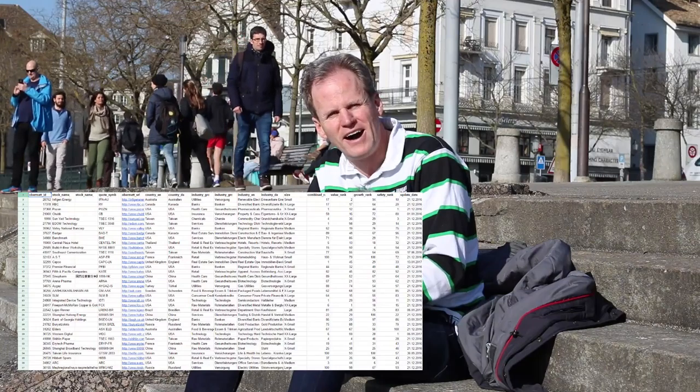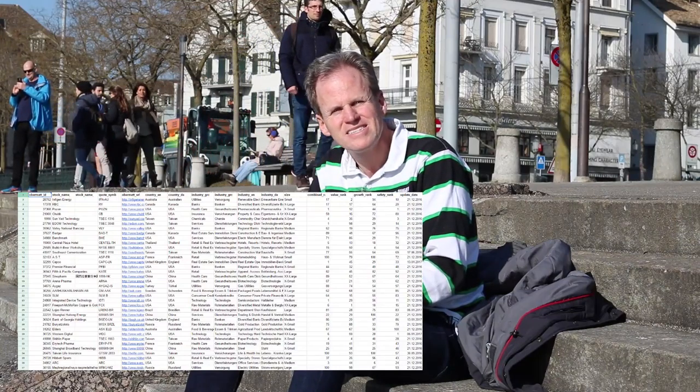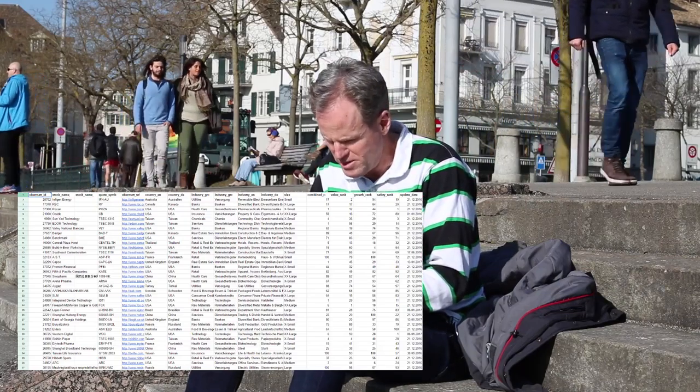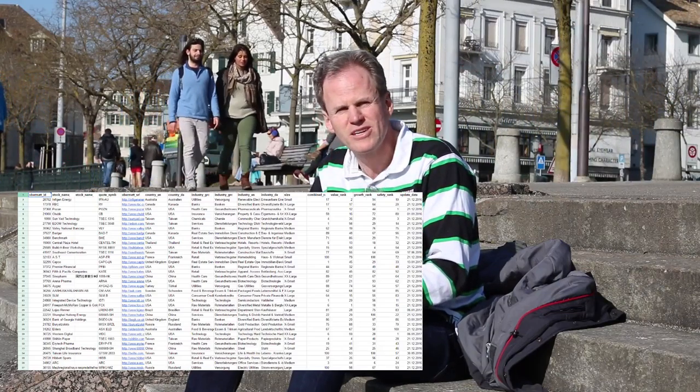The only thing I have to do is download the CSV file with all Obermacht ranks that I'm getting weekly from Obermacht if I'm subscribed to the Obermacht stock update. I've done this and this is the result.